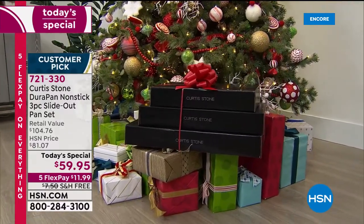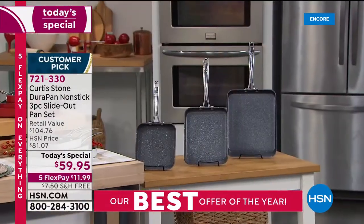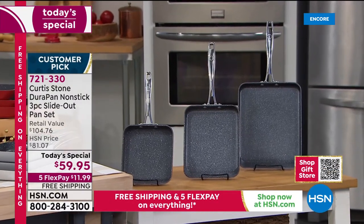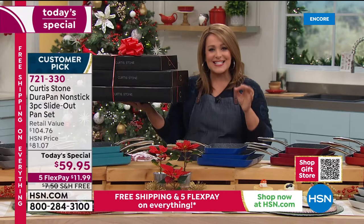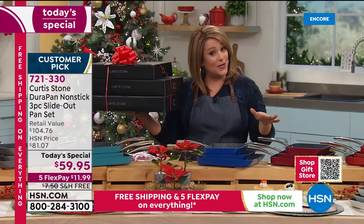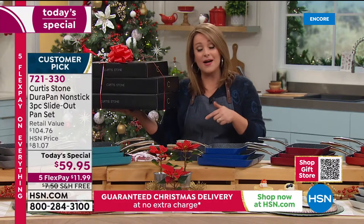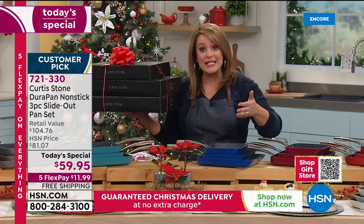All of them today — $11.99 gets it home on your first credit card flex pay. This is 721-330. It is Chef's last today's special of the year, and already we are very busy. Rocky says please remind them to go to hsn.com or use express ordering or use our app because we are very busy tonight.